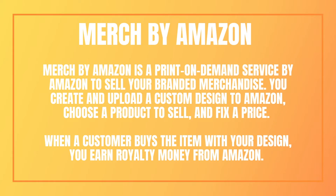For those who might not know what Merch by Amazon is, it is a print on demand service by Amazon that allows you to sell branded merchandise. You can create and upload custom designs to Amazon — that might include T-shirts, hoodies, phone cases and much more. You can choose the product to sell and fix a price, so when the customer buys the item with your design, you can earn royalties from Amazon.